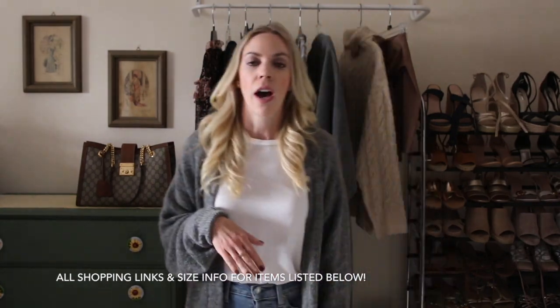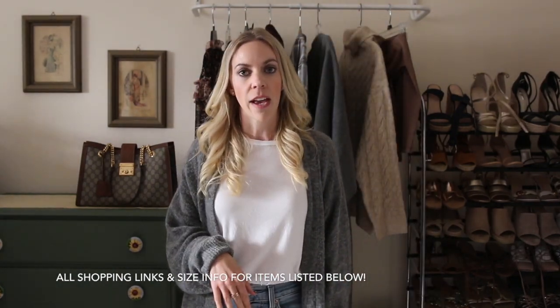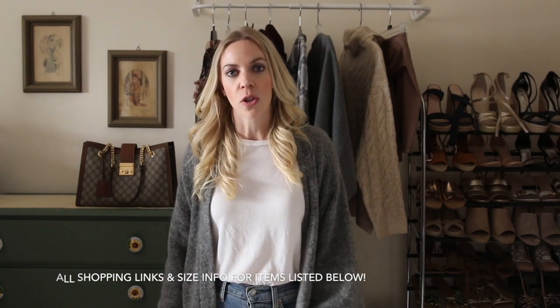So that was my H&M haul for November. I hope you guys found this helpful! If there's anything else you'd like me to share in the next haul video, please let me know in the comments. Don't forget everything I'm wearing or talking about in this video is linked below, along with the sizes I'm wearing for reference. Thank you guys so much for watching — I hope you'll be back for my next video. Don't forget to subscribe to my channel, and I'll see you guys next time. Bye!